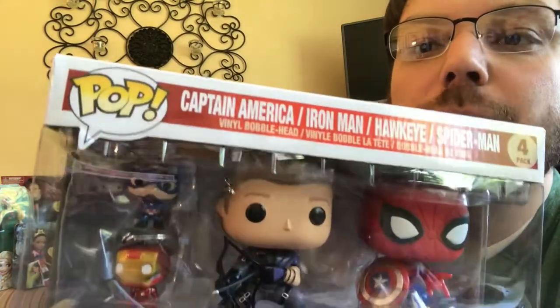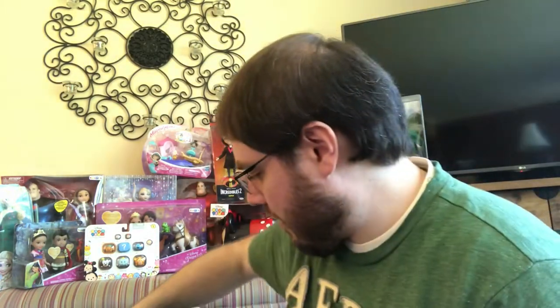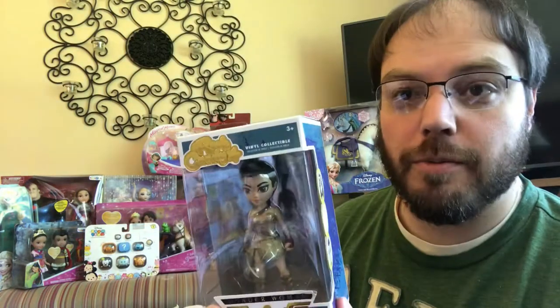The other Funko Pop I got was a Marvel set that comes with Hawkeye, Spider-Man, Iron Man, and Captain America. Captain America and Iron Man are keychains and the other two are normal size. These are normally like $14 to $20 and I got them for about six. I love the Avengers and this is from Captain America: Civil War. I thought these were cool — I didn't buy it for collectability, I bought it because I liked it.